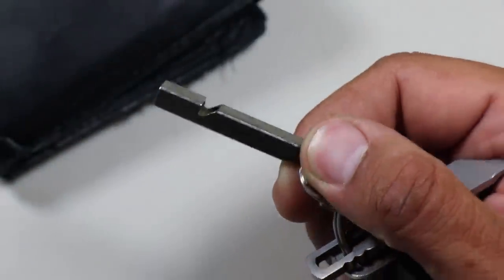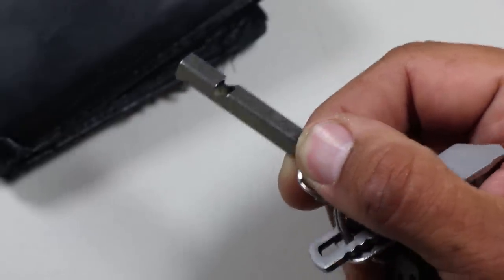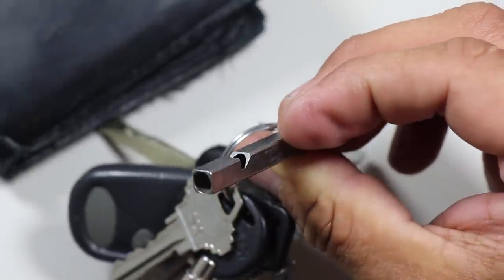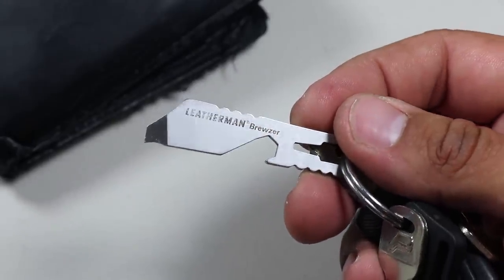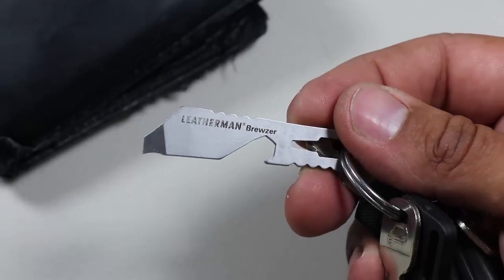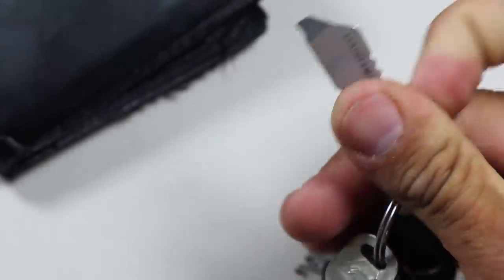The next item is a whistle for emergency signaling — the Nitecore Titanium Whistle. It's super thin, has a very high-frequency pitch, and does a good job for my keychain. The last item on the keychain is the Leatherman Bruiser. It's a bottle opener that also has a pry tool and can be used as an emergency screwdriver. I mainly use it for the bottle opener — I like having one at quick access.